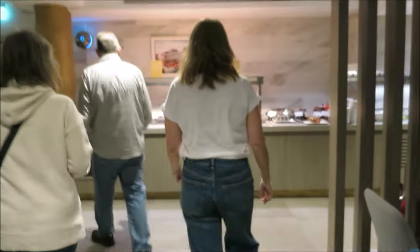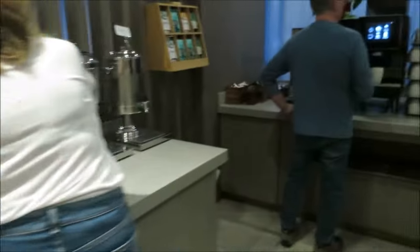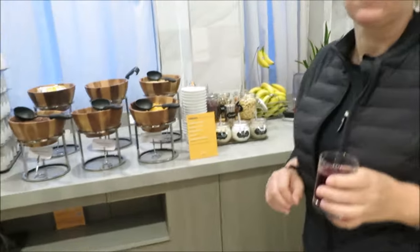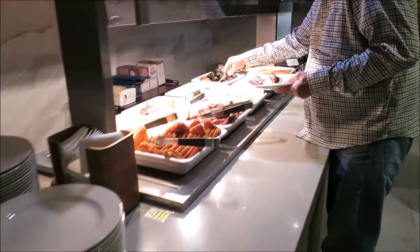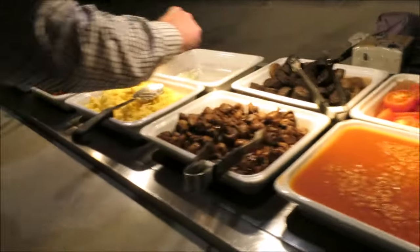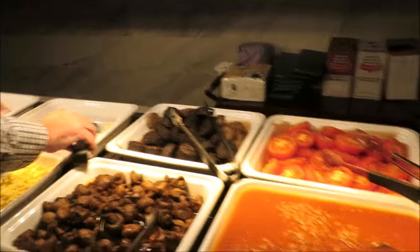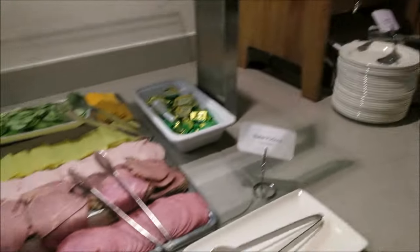It's self-service — we've got our seat and we're going to go up and get ourselves a breakfast. Let's check out what they've got. There are beverages, coffee, cereals, fruit, toast, hot items including pancakes, sausages, scrambled eggs, mushrooms, beans, tomatoes, pudding, jam, lots of fruit, yogurt, cold cuts, and breads.